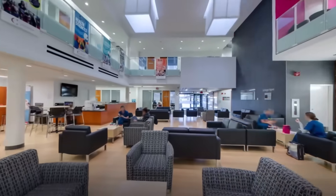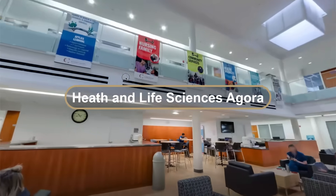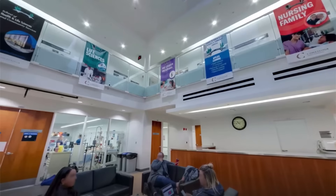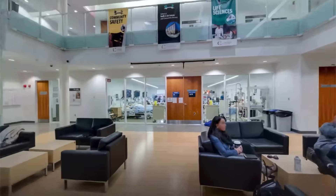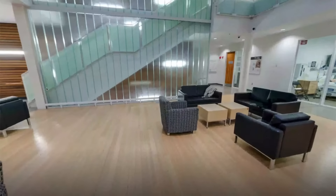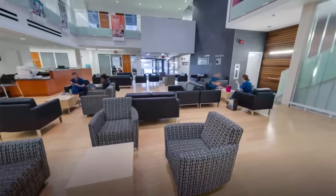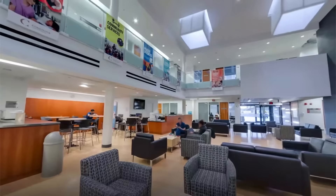The first place that many of our students will experience as a student of Health and Life Sciences is the Agora. It is a Greek word for a place of meeting, and that is just what this area is used for. The Agora is a great place for students to meet and connect with classmates and friends, perfectly located within a few short steps to many classrooms and labs for Health and Community Services students. The Agora is also a great place for program-specific events throughout the year.